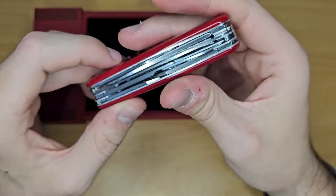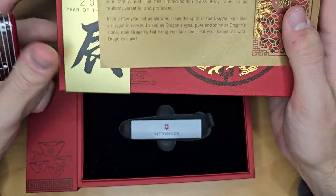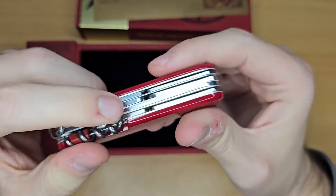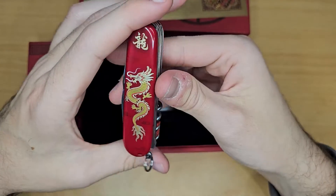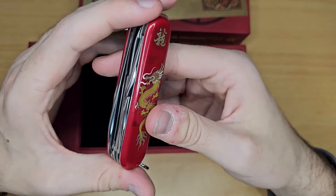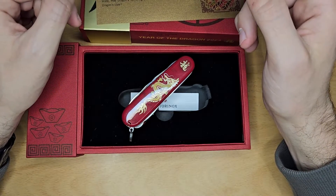It's a really beautiful edition, a really beautiful package. Nothing new about it, but of course it's a really beautiful one with this dragon. Anyway, as usual, you can tell me what you think in the comment section if you have any questions. If you like the channel, don't forget to subscribe. And in the meantime, take care — I'll see you for the next video. Bye.